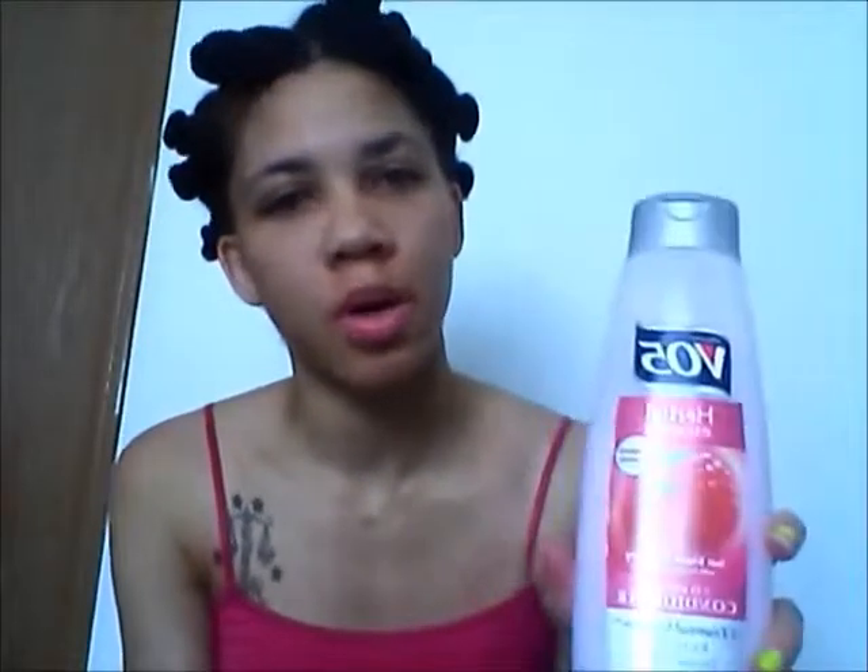Another conditioner I use that's really great is the VO5 Herbal Escapes Balancing Conditioner. This one smells good also. One thing about these VO5s is that they are very, very affordable. I got this from Family Dollar for 99 cents, and I believe they're even cheaper at Walmart — around 89 cents. It's a dollar, you can't beat that. It has very good slip, is very easy to detangle, leaves my hair smelling good, and I believe it moisturizes my hair too. I have no complaints.